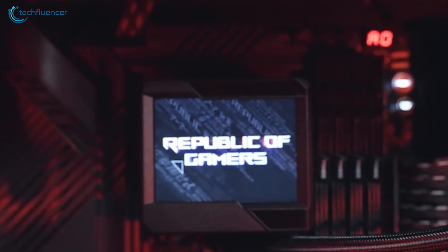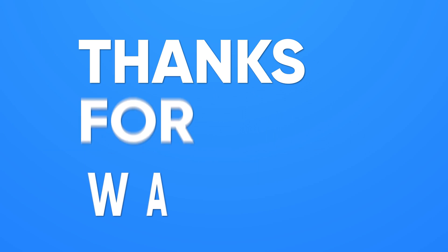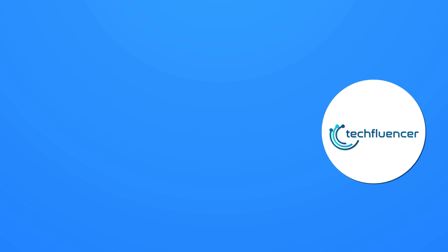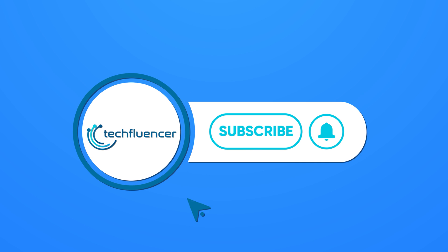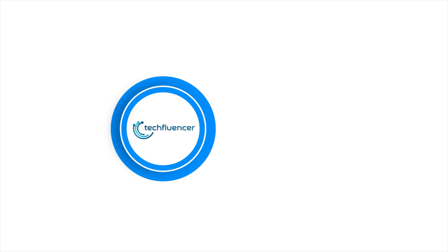That was all about the top 5 best AIO coolers for 12th gen CPUs. If you found the video helpful, please give it a thumbs up, share it with your friends, and comment below to let us know your thoughts. Subscribe to our channel and hit the bell icon if you want to see more videos like this on your feed.